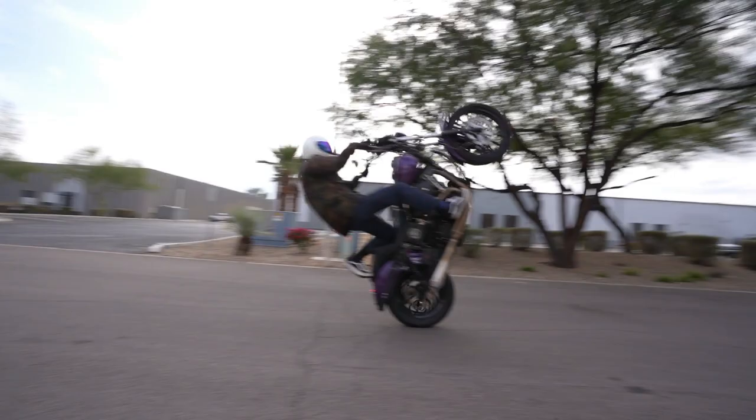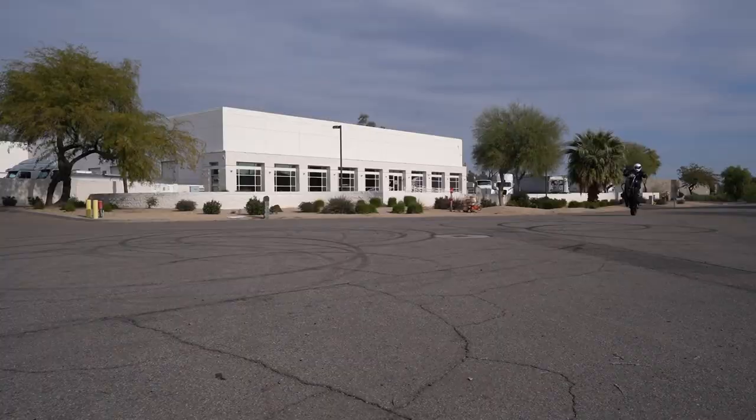Yo, good morning, what's up you guys — John's Moto Garage, welcome back to the channel. Today I want to talk about why it is that I choose to ride a 20-plus-year-old motorcycle as opposed to the brand new ones.